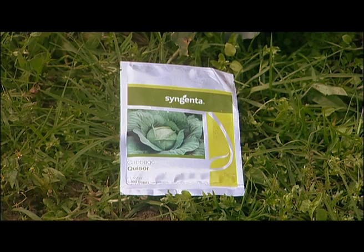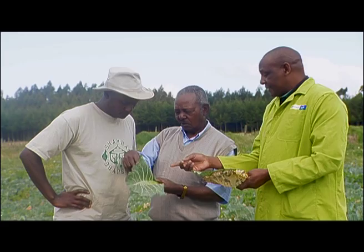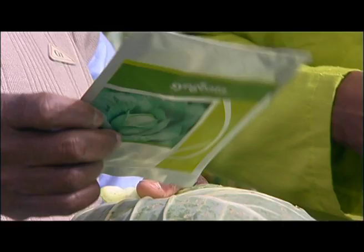There is also another solution to preventing diseases: a new seed variety called Kwisa F1. This cabbage variety is quite resistant to this disease. Farmers can get it at agrovets and shops available within this region.